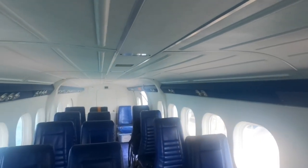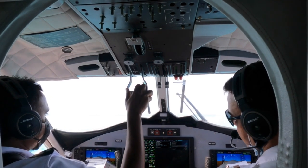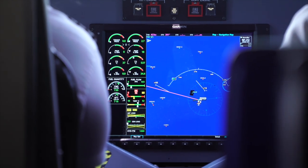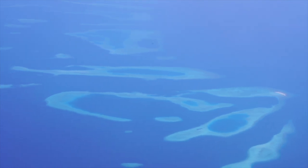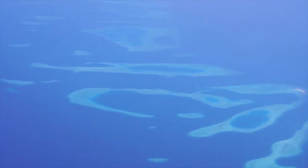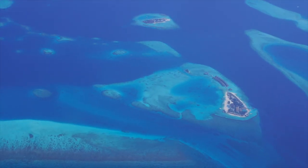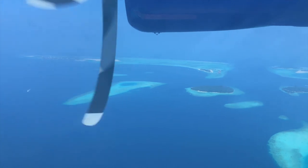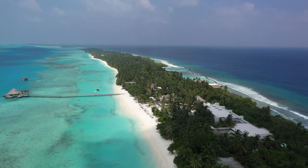This seaplane seats just 15 passengers with three crew members and has a range of just over 800 miles with a cruising speed of 170 miles per hour. The Maldivian archipelago has nearly 1,200 coral atoll islands, only 200 of which are inhabited or have resorts. Many of the islands are encircled by beautiful lagoons with magnificent beaches and crystal-clear blue water.